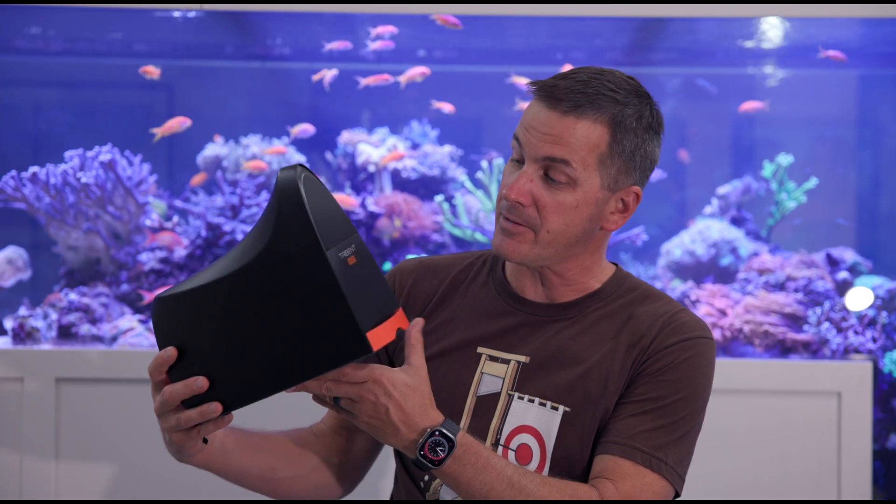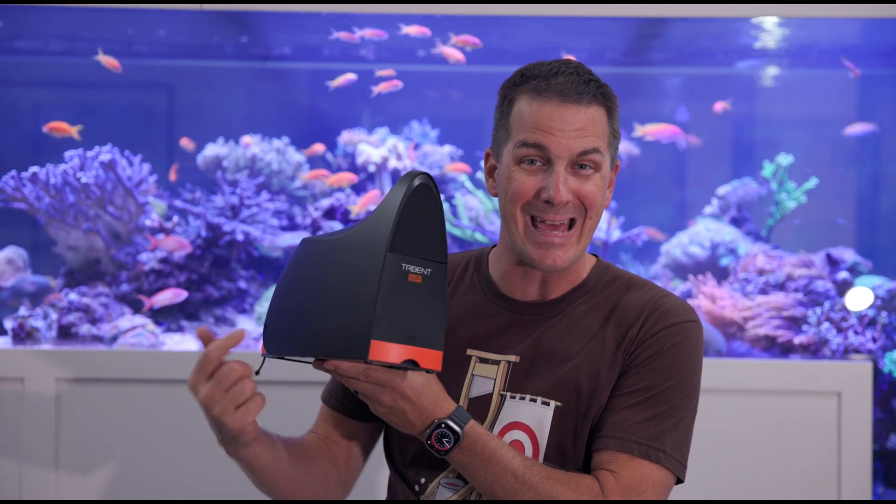I'm Mark Callan, Mr. Saltwater Tank, come and tell me half of saltwateraquarium.com. We're taking a first look at the Neptune Systems Trident NP.